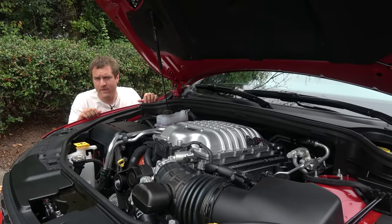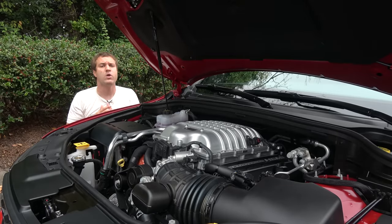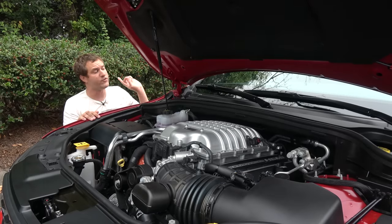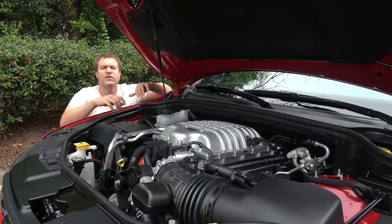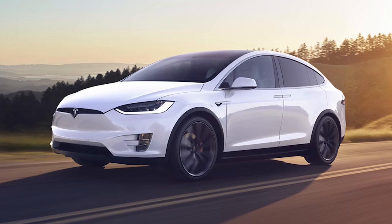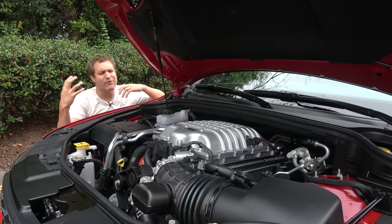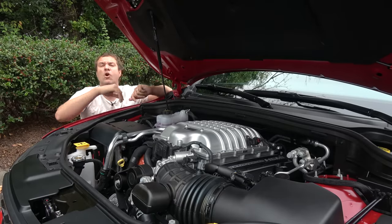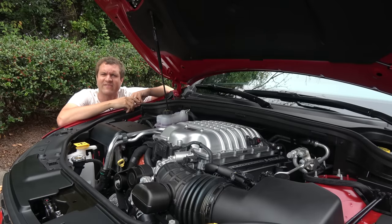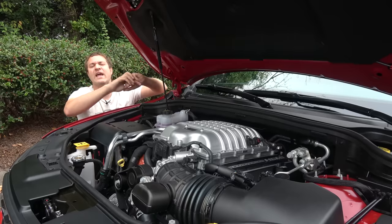Like the Jeep Grand Cherokee Hellcat — which is called the Trackhawk — this is four-wheel drive, but you can adjust where you want the power to go. Depending on your drive mode, you can get up to 70% of the power to the rear wheels. As for the title of most powerful three-row SUV, this isn't quite it — the Tesla Model X is probably more powerful. The top Model X will do 0 to 60 in 2 and a half seconds versus this one's 3 and a half. But 710 horsepower is not anything to scoff at.